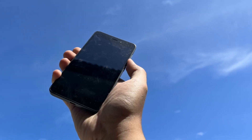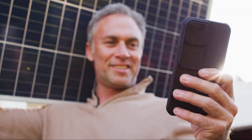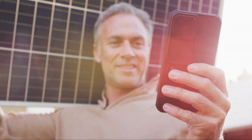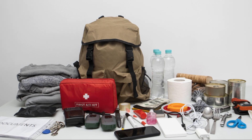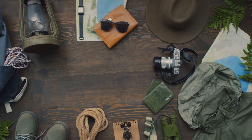In the event of an EMP or a massive solar flare, these devices could become inoperable, leaving us in a state of technological darkness. A Faraday bag offers a means of preserving some of these crucial tools, providing us with a lifeline in a world suddenly devoid of electronic convenience. Now, let's dive into what exactly you should include in your Faraday bag.